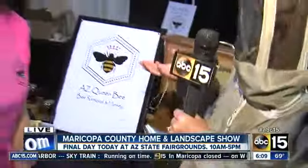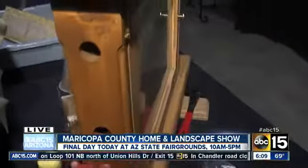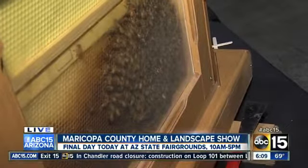Tell me a little bit about what services you do and what you offer. As AZ Queen Bee, I am a beekeeper. I beekeep for the Boulders Resort and the Butterfly Wonderland. I have my own bee hives, I give school presentations, and I do live bee removal. I also sell honey and beautiful beeswax products. And you're here at the Home and Landscape Show today.